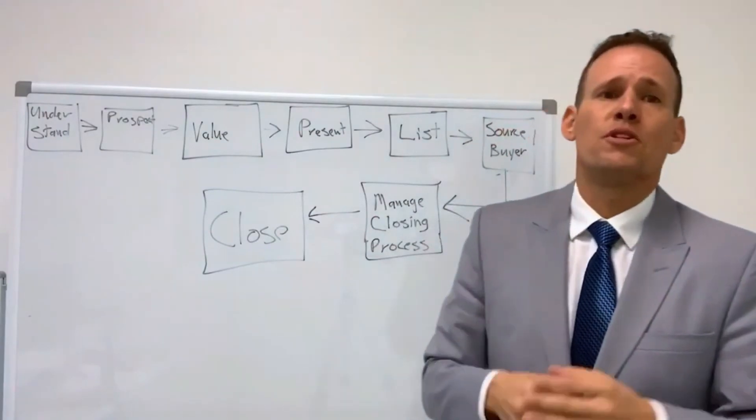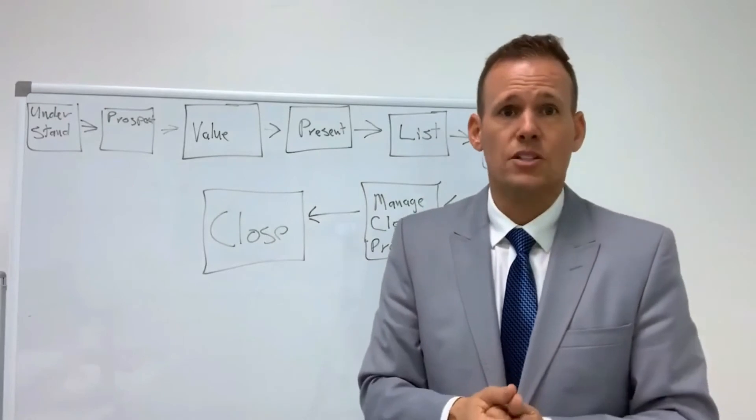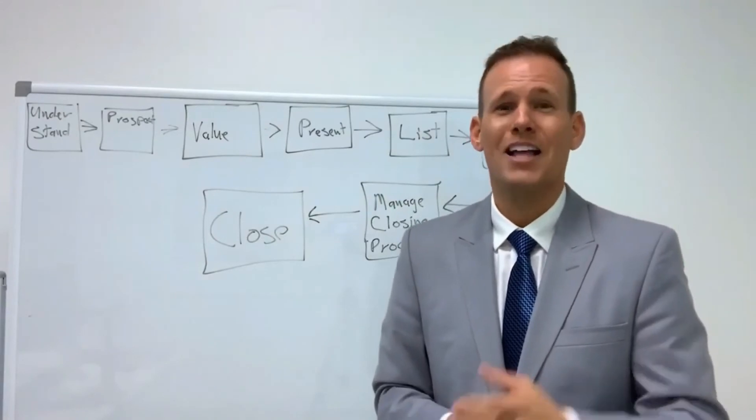If this is of interest to you and you'd like to learn more, go ahead and click below to learn more. It'll take you to my free web class entitled 'How to Close More Commercial Deals Without Ever Having to Refer Another One Out Again.' I look forward to seeing you there. If you liked the content you saw today, be sure to subscribe to my YouTube channel. I post videos like this weekly. I'll see you soon.